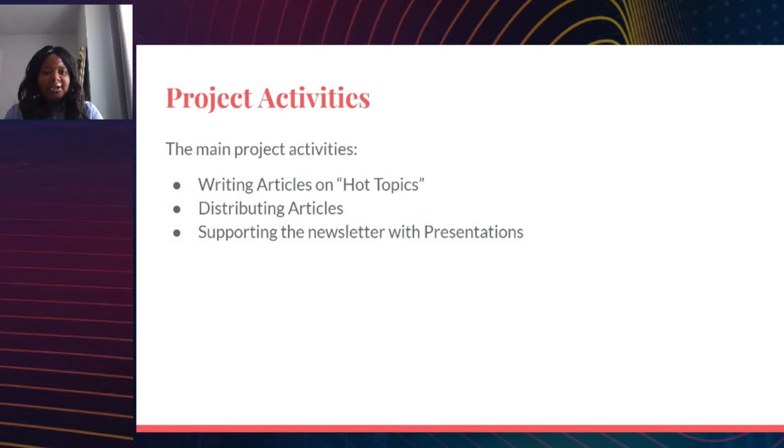My project activities generally included writing articles on hot topics in blockchain and fintech — topics I had listed in my grant proposal. The articles were distributed on a bi-weekly schedule between July 12th through the beginning of this month, and the project also involved supporting the newsletter with presentations.